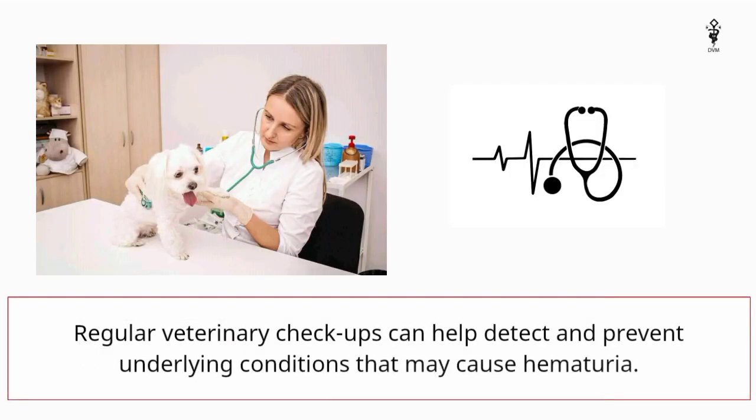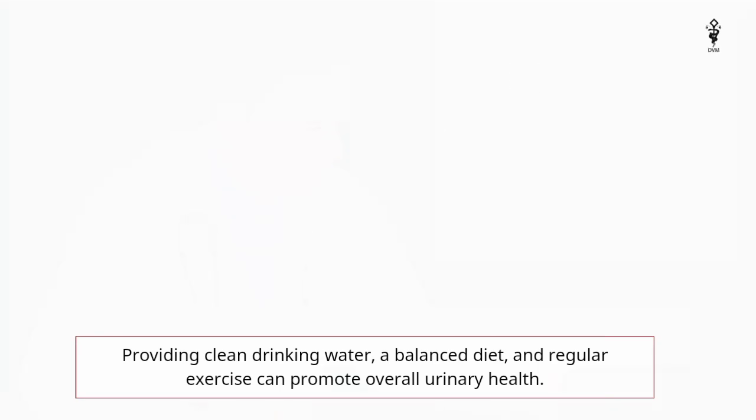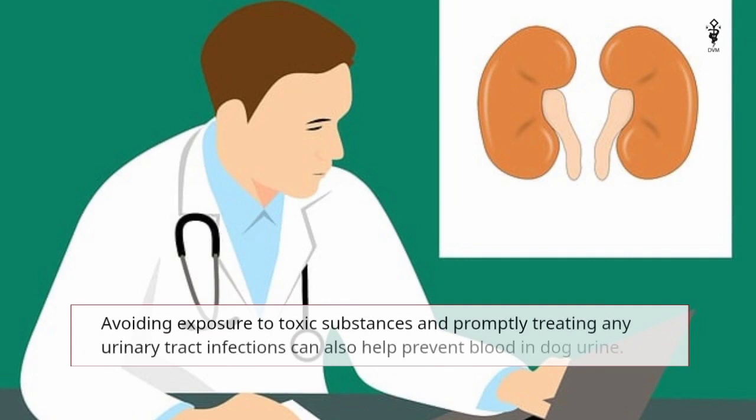Regular veterinary checkups can help detect and prevent underlying conditions that may cause hematuria. Providing clean drinking water, a balanced diet, and regular exercise can promote overall urinary health. Avoiding exposure to toxic substances and promptly treating any urinary tract infections can also help prevent blood in dog urine.